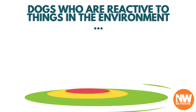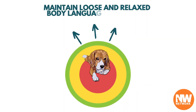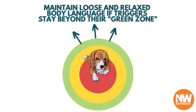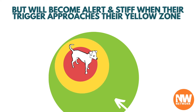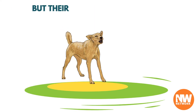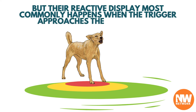Dogs who are reactive to things in the environment maintain loose and relaxed body language if triggers stay beyond their green zone, but will become alert and stiff when their trigger approaches their yellow zone. The reactive display most commonly happens when the trigger approaches the red zone.